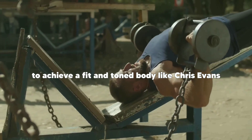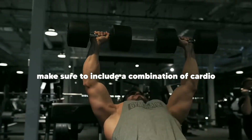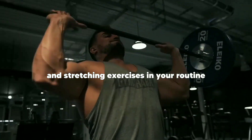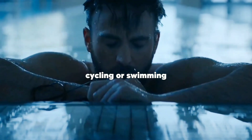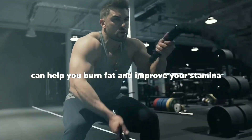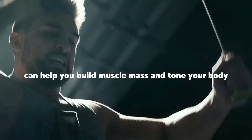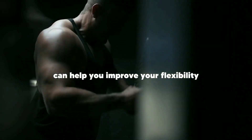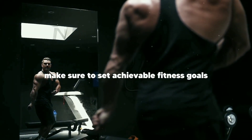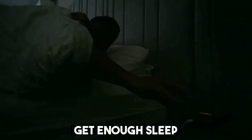Tip two: exercise regularly. To achieve a fit and toned body like Chris Evans, you need to exercise regularly. Make sure to include a combination of cardio, strength training, and stretching exercises in your routine. Cardio exercises such as running, cycling, or swimming can help you burn fat and improve your stamina. Strength training exercises like weightlifting or bodyweight exercises can help you build muscle mass and tone your body. Stretching exercises can improve your flexibility and prevent injuries. Set achievable fitness goals and track your progress regularly.